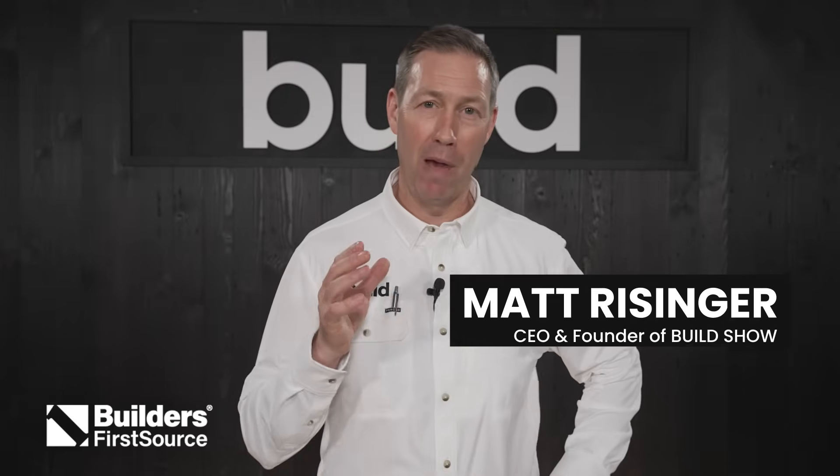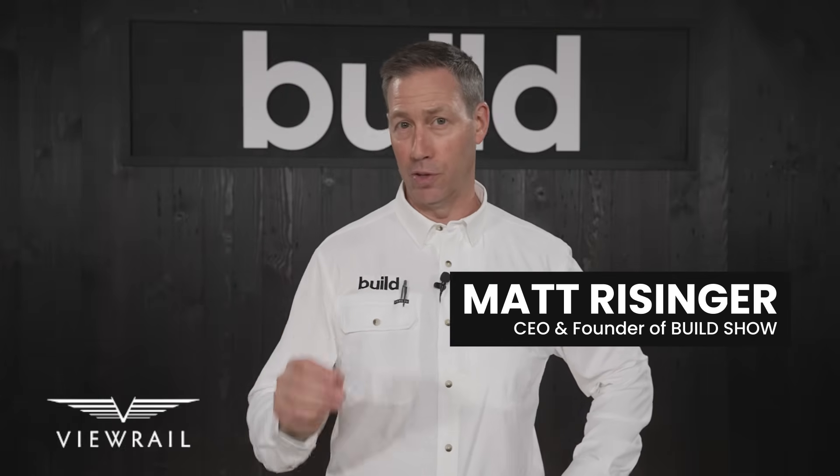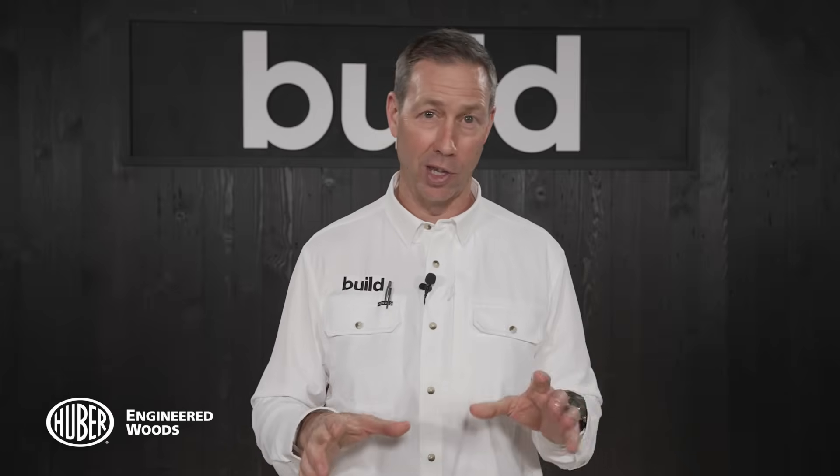On the Build Show today, I've got master builder Brian Euler up in Washington State that's going to give us the 411 on concrete footings, including how much it actually costs to pour out the footings on that particular job. Today's Build Show featuring Brian, all about footings.